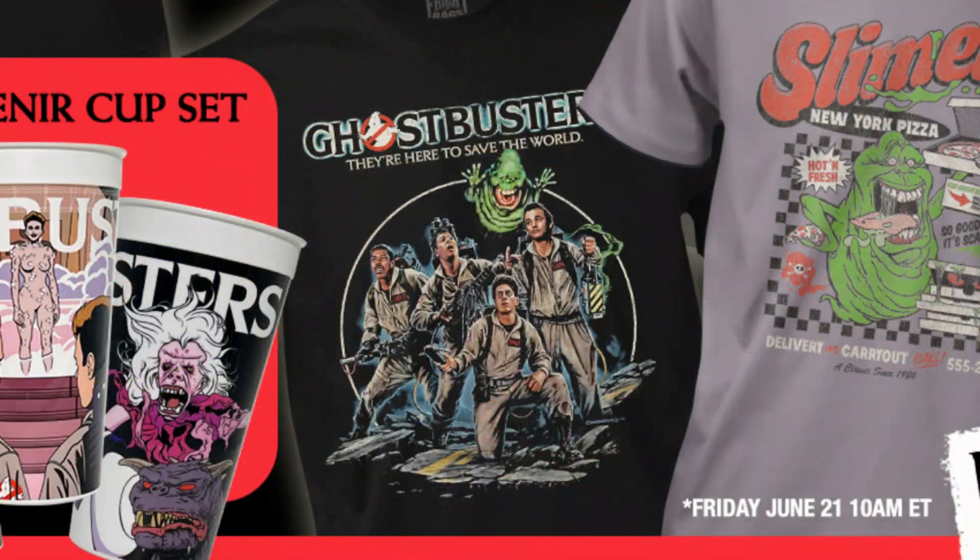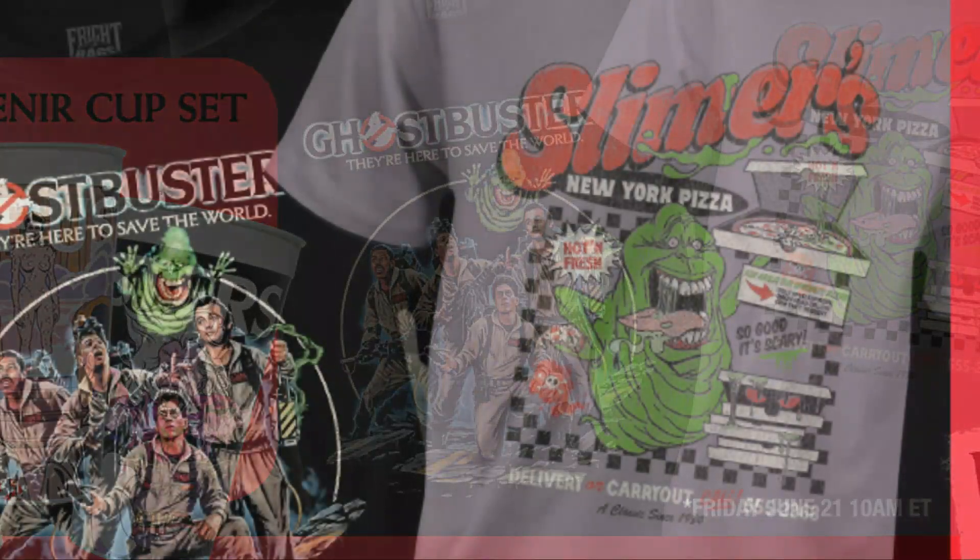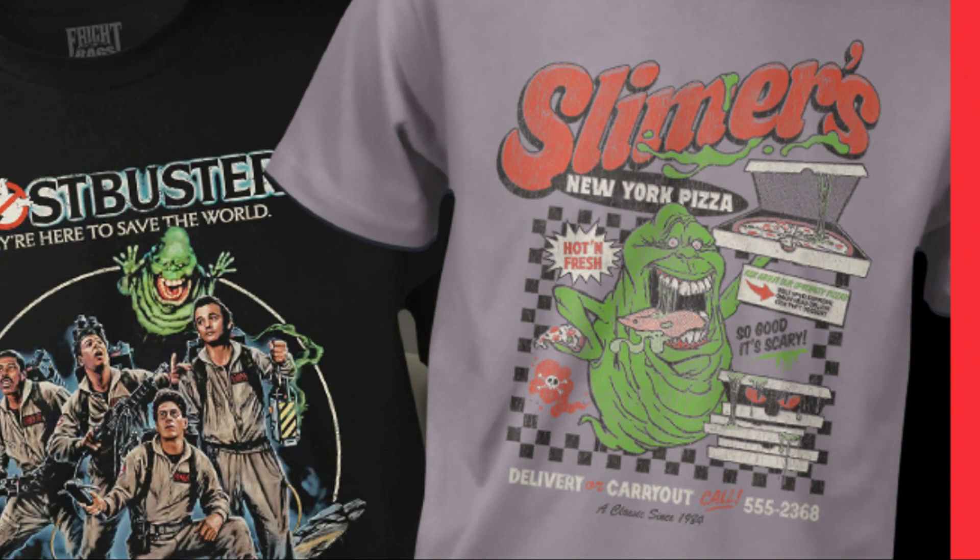Next up is a re-release of one of their older designs — very cool artwork of the four Ghostbusters with Slimer. And then I love this one: Slimer's New York Pizza, with very, very cool artwork for Slimer's Pizza Restaurant.